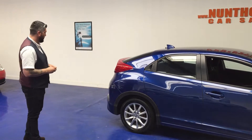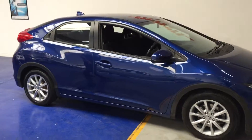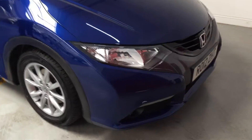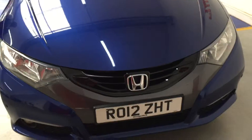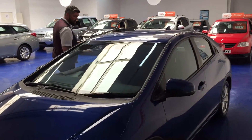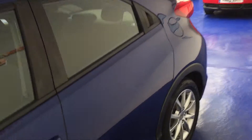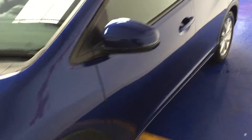Beautiful blue, it has got 16 inch alloy wheels, it's got a reverse parking camera, it's also got parking sensors on the front and back. It has got cruise control, CD player, electric windows, electric mirrors, it's got econ mode, and steering wheel mounted controls as well — so a fully functional steering wheel.